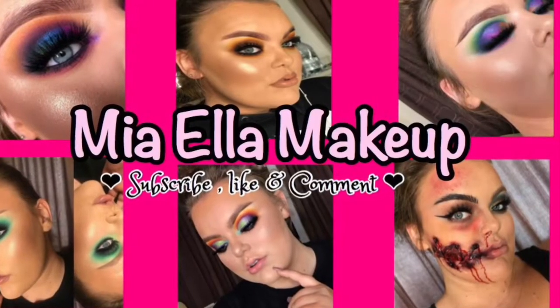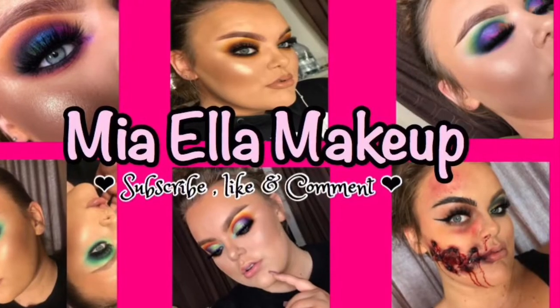Hi everyone, welcome back to my channel! Today I'm showing you a look I created — my everyday kind of go-to glam. This is what I'd do if I was going to work and didn't really feel like doing a full beat, or if I was going shopping and wanted makeup on but didn't want to do the whole step-by-step thing. I hope you enjoy it and pick up some tips and tricks.